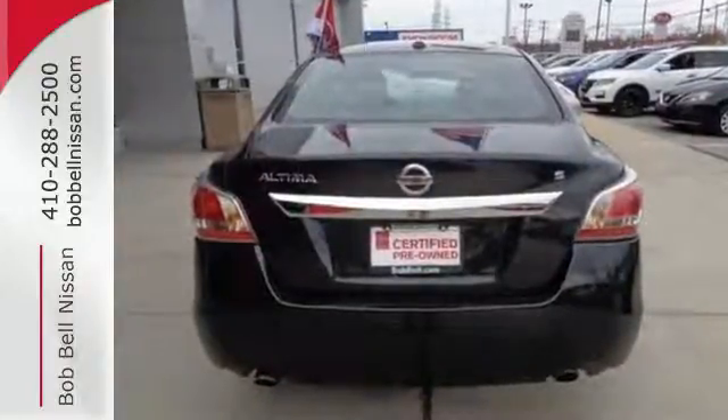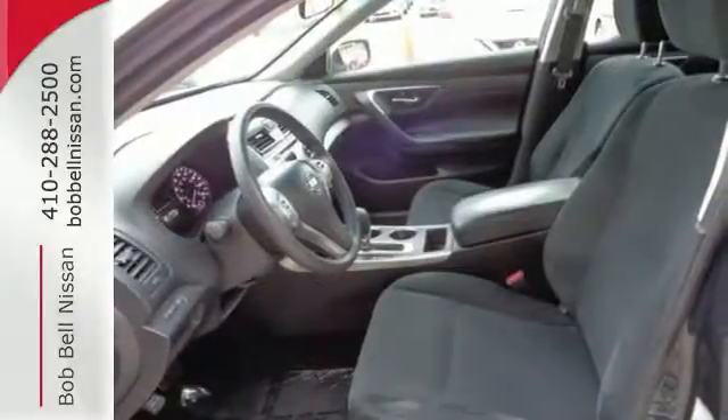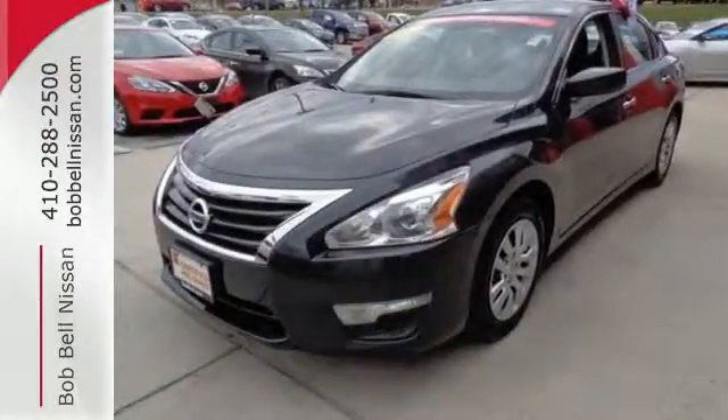Plus it has impressive technology like push-button start, an advanced drive-assist display, Bluetooth, an advanced airbag system, and active understeer control. Make this purposeful 2015 Altima your own.